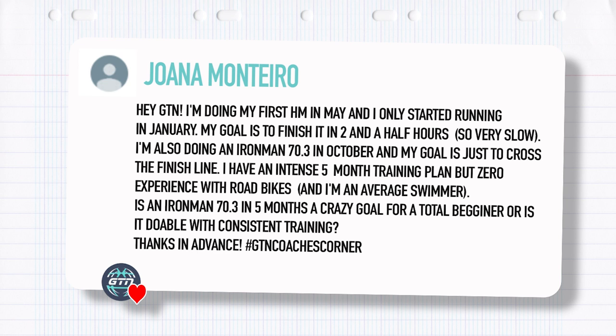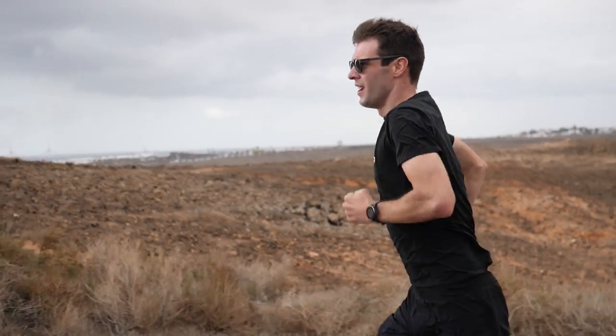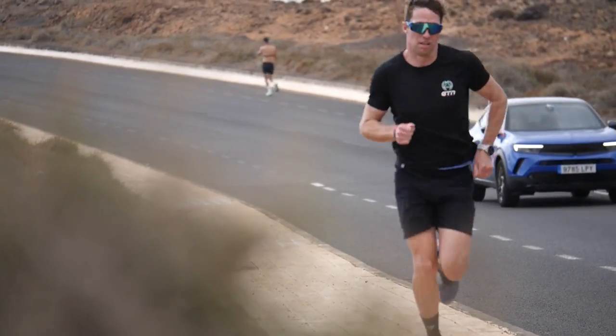Next one is from Joana Monterio. She's doing her first half marathon in May and only started running in January. Her goal is to finish in two and a half hours. She's also doing an Ironman 70.3 in October with the goal of just crossing the finish line. She has an intense five-month training plan but zero experience with road bikes and is an average swimmer. Is an Ironman 70.3 in five months a crazy goal for a total beginner? Five months is certainly doable, but it will really require you to knuckle down. Get a proper program, or even a coach who can make a program bespoke to you and adapt it as you go — and stick to it. Don't start making any excuses for missed sessions; you haven't got the time to play with that.